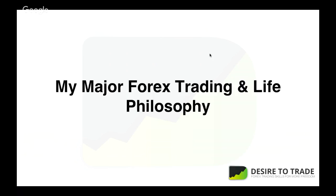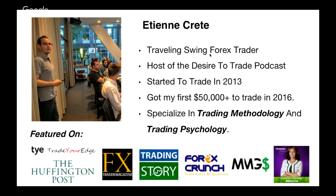Quick introduction — you might not know me. I want to share my philosophy on trading and what I've been striving to achieve these past almost five years. I'm a traveling swing trader. I've been trading since 2013. I host a popular podcast, the Desire to Trade Podcast. I got my first $3,000 to trade in 2016 from investors, and I specialize in trading methodology and trading psychology.